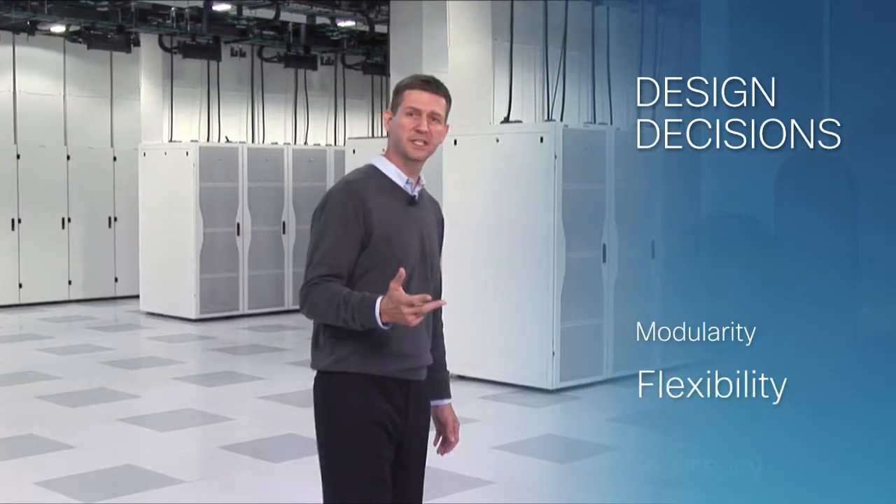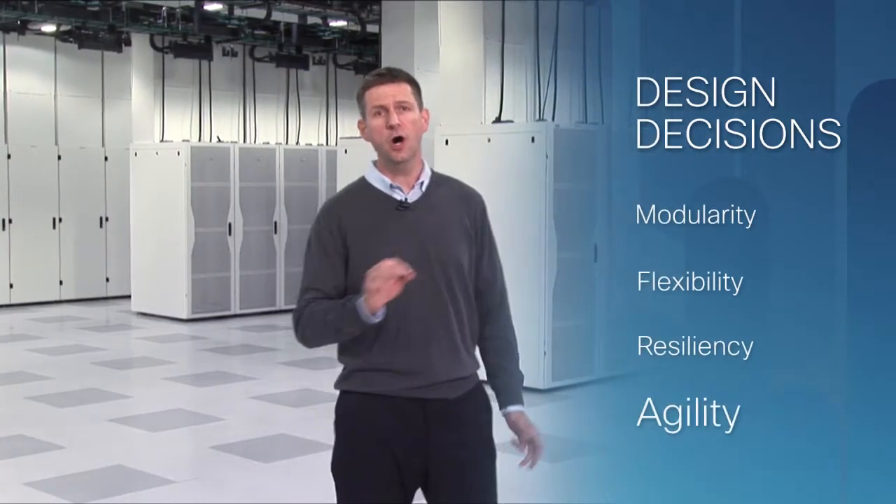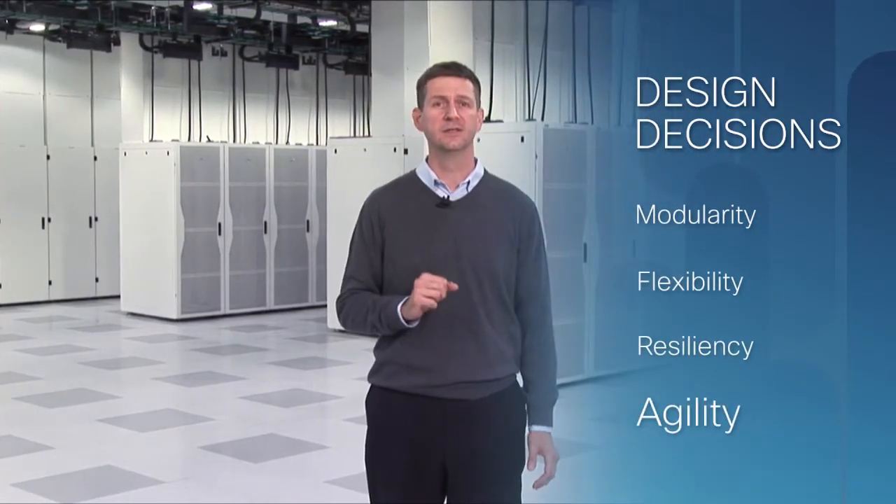Modularity, flexibility, resilience, and agility were all design requirements that we worked against. Given what we do here at Cisco, many of these requirements are well understood and are cornerstones of our data center operations. What was completely new, however, was our goal of making this the greenest data center we've ever built.